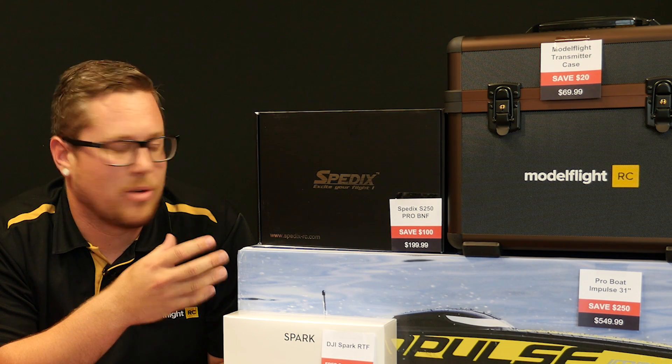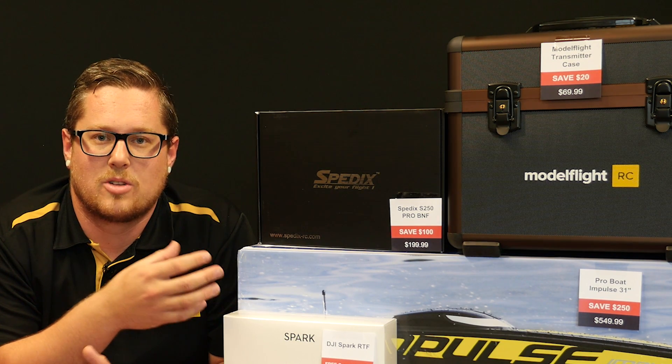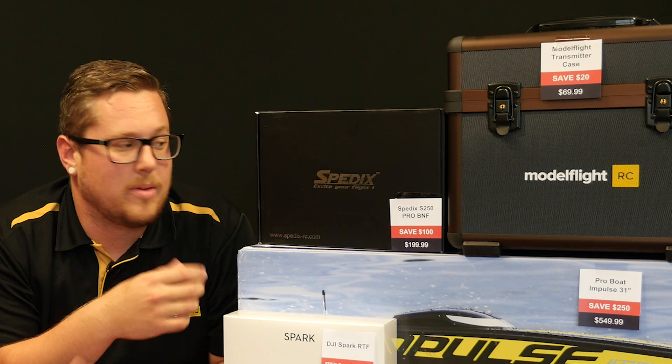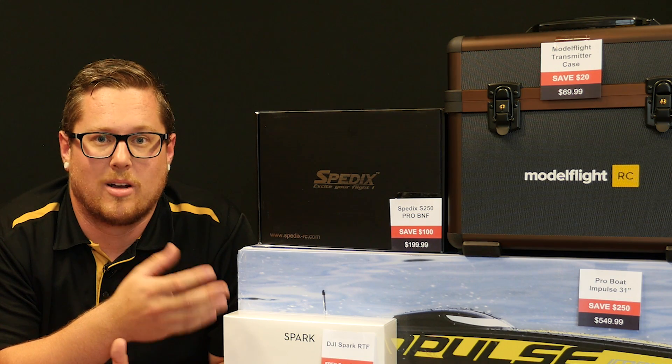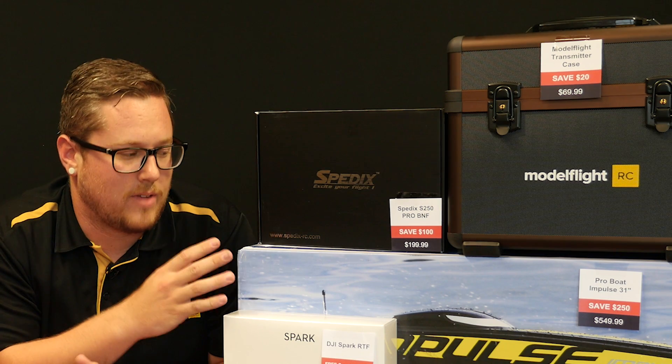The Spadex S250 Pro — probably one of the most popular ready-to-fly FPV drones. It is a 250 size, so it is a full-size drone. Fantastic price point of $199. It's actually saving $100, so a third of the cost saving there. Fantastic price point.